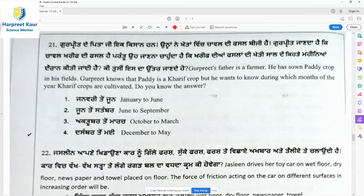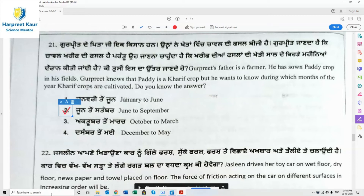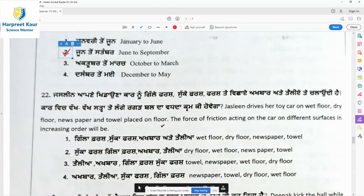Question 21: Gurpreet's father is a farmer who has sown paddy crop. Gurpreet knows paddy is a Kharif crop but wants to know during which months Kharif crops are cultivated. The answer is option 2 — June to September. Kharif crops are cultivated in these months starting from June. July is the rainy season, and since Kharif paddy needs a lot of water, it is sown in the beginning of June or July.